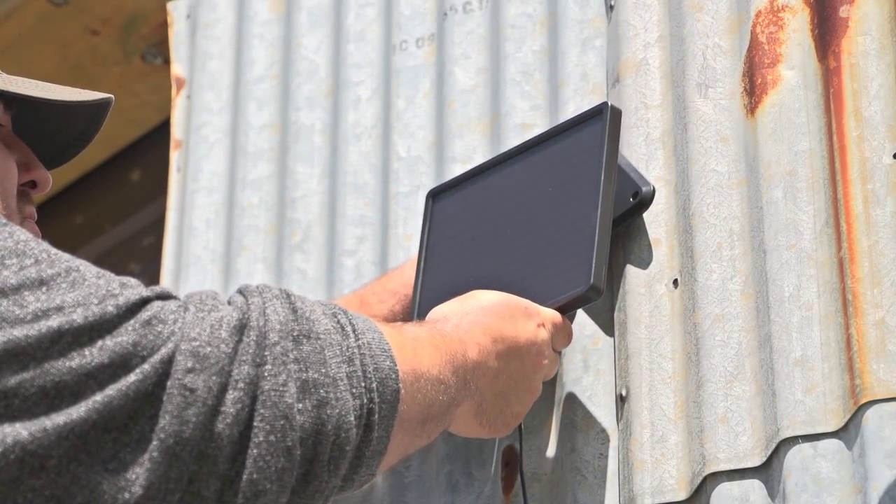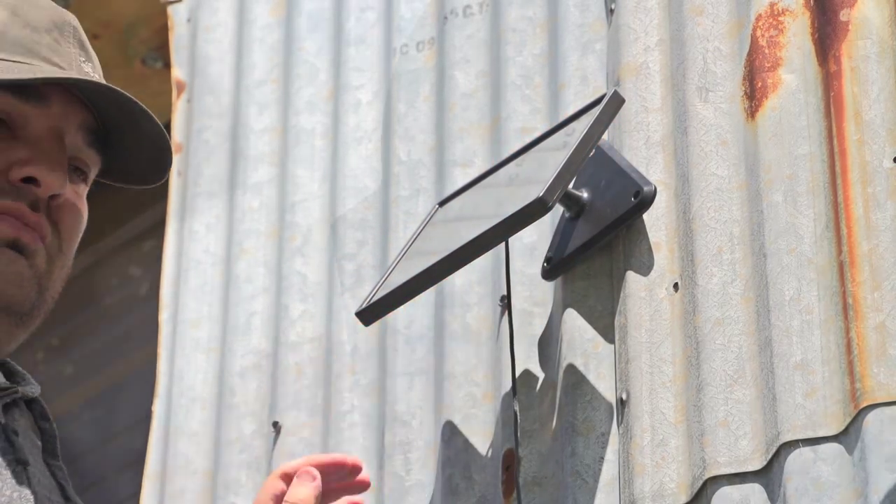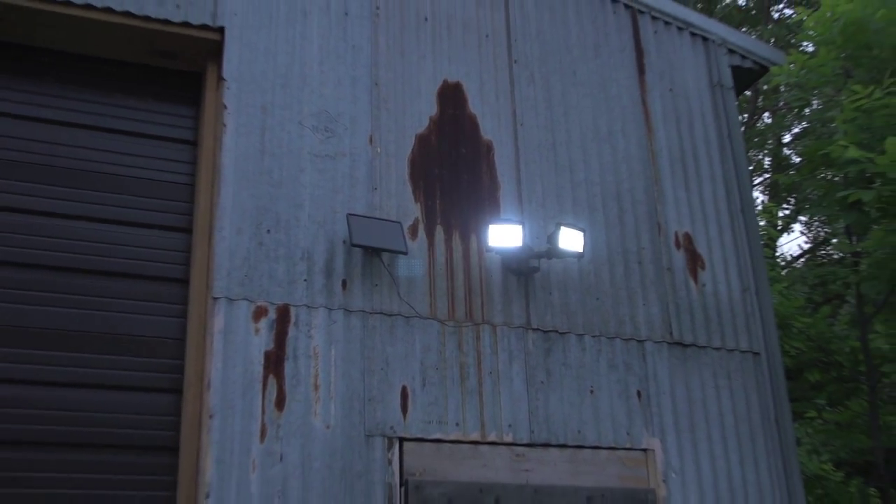Charging solar panel installs wherever you want — no electrical know-how required. Three simple dials let you adjust sensitivity, brightness, and the time it stays on, so you get the illuminating effect you want without the hassle of other systems.